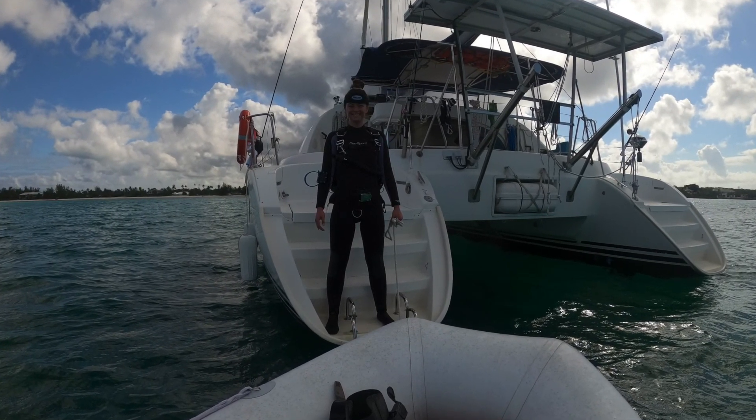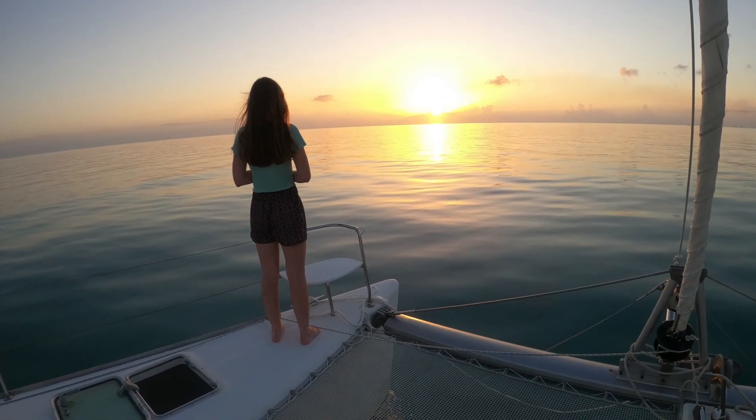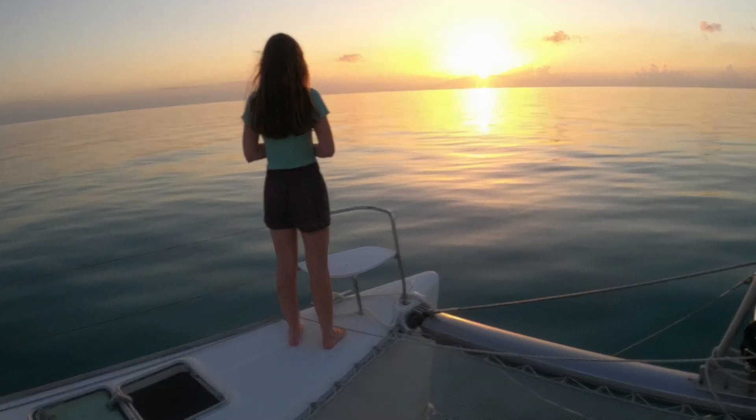After one last dive on the BBC wreck, Grace left for home and we proceeded on to find more adventures in the Bahamas.